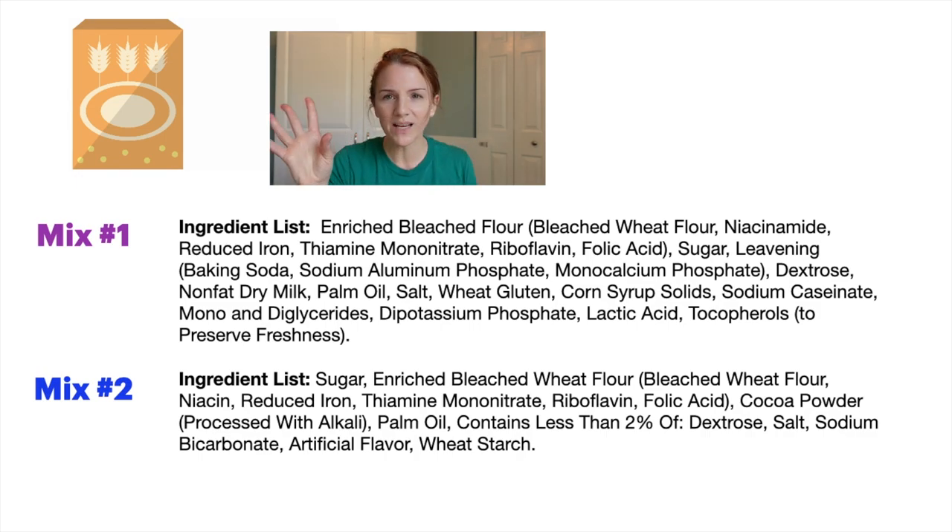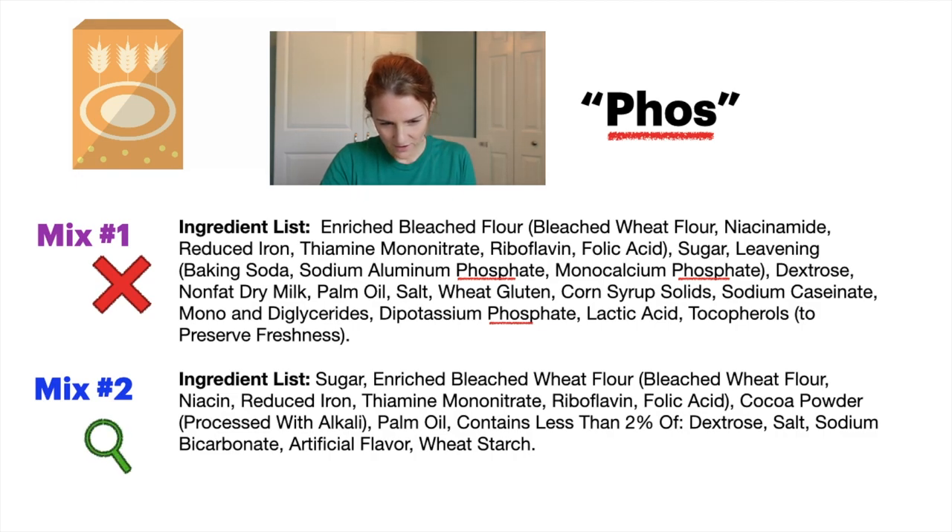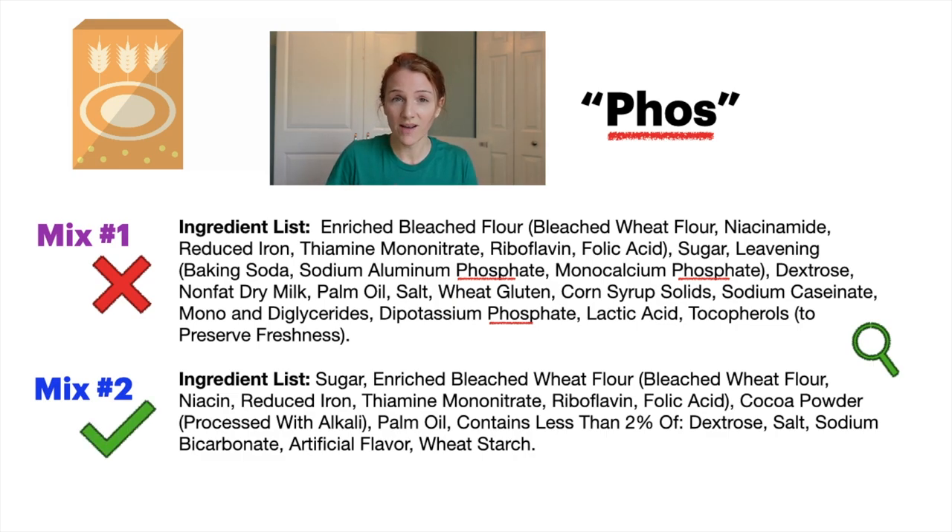So let's take a look at a few examples. We have two mixes — boxes of powdery mix from the baking aisle. The first one is a pancake mix, the second one is a brownie mix. Looking at mix number one, I'm looking for any word with P-H-O-S in it, and immediately I see aluminum phosphate, monocalcium phosphate, and dipotassium phosphate. This pancake mix is no good — please don't eat it. Looking at the second mix, I'm looking around, trying to find any word with P-H-O-S in it, and I don't see anything. So this baking mix would be a better choice — no added phosphorus.